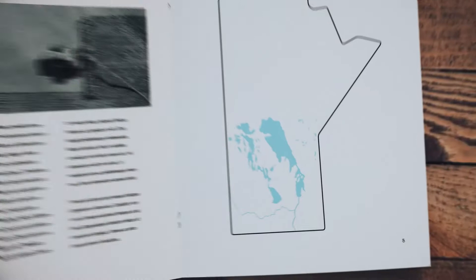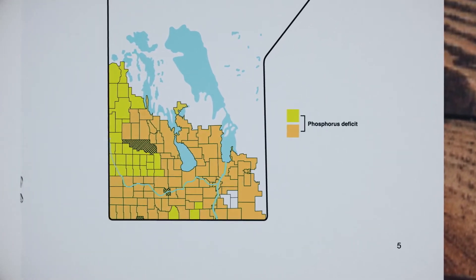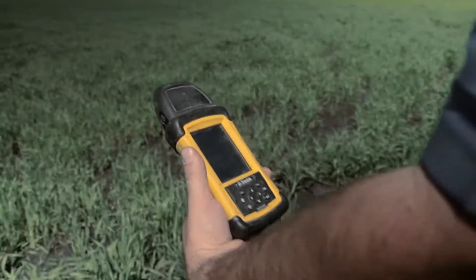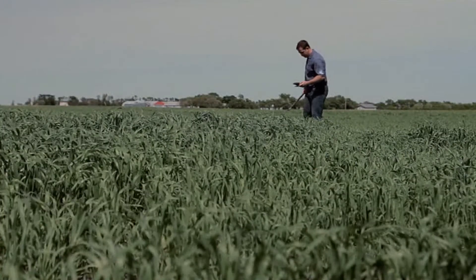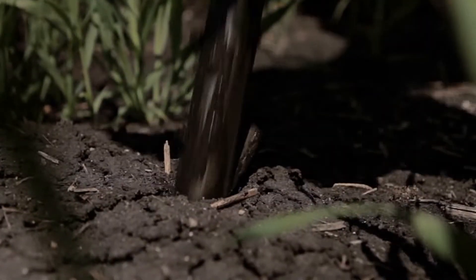All plants need nutrients to grow, but most of the soil in Manitoba lacks key nutrients. So, before planting a crop, farmers must measure the nutrient levels in the soil. They do this by taking soil samples to labs for testing.